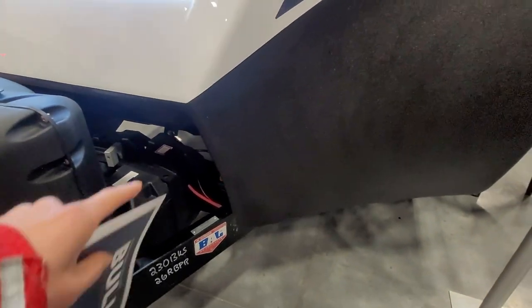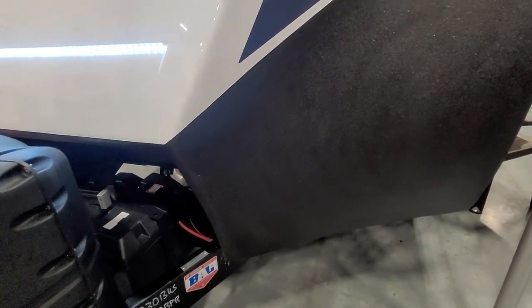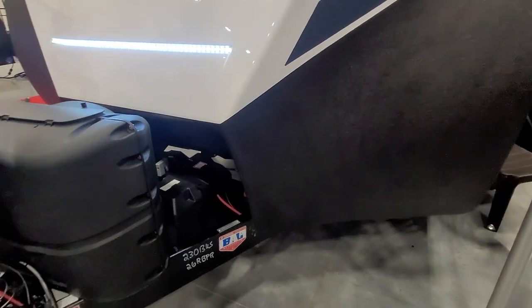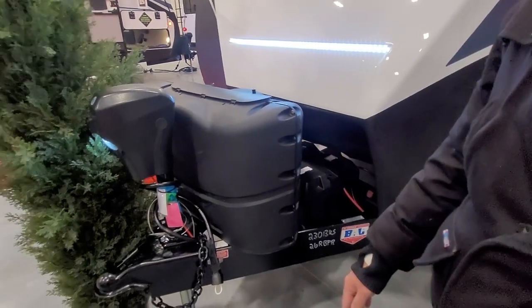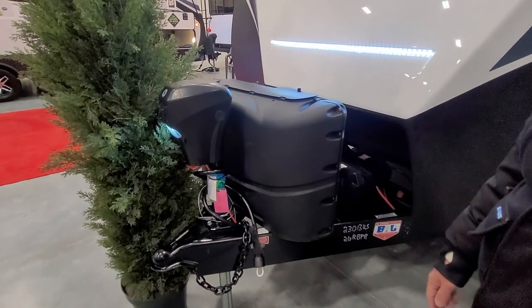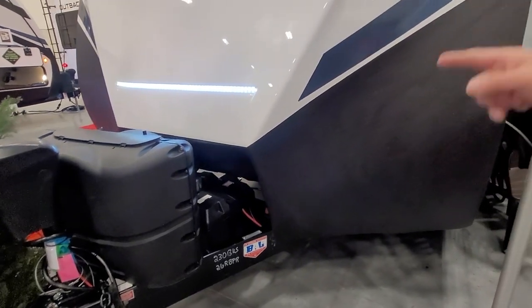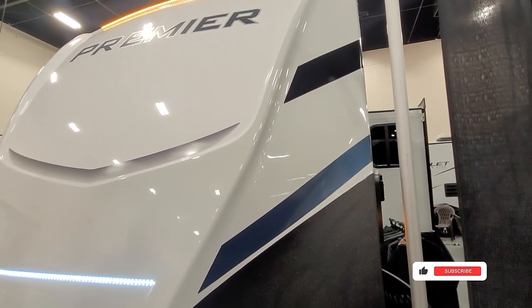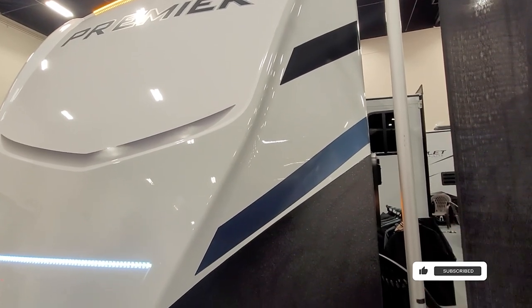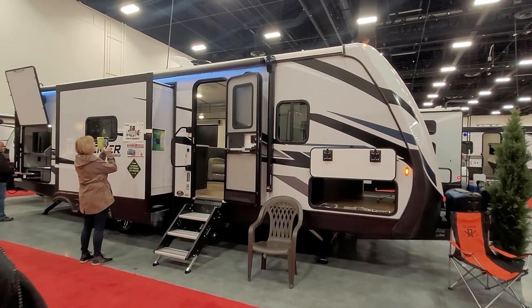There are two propane tanks and dual batteries — nice to have. They're covered in a box, which is good. Usually batteries are just in the front, but these are in the back. There's an LED strip on the side too, which is nice for nighttime. That's pretty much it for the review — it's really big and impressive overall.